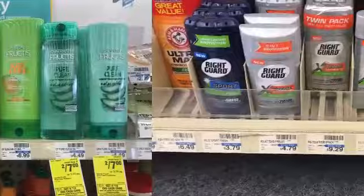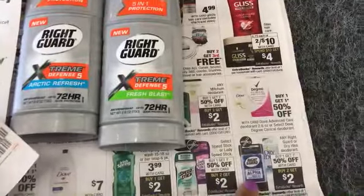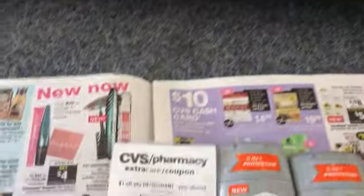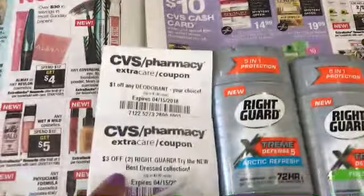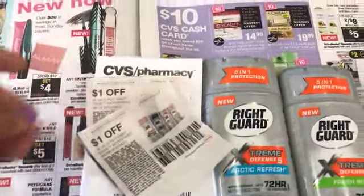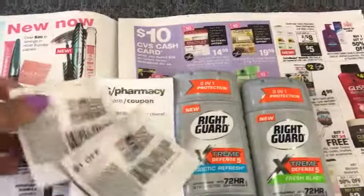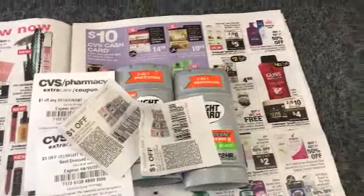The Right Guard is on sale this week — buy one, get one 50% off — and then you get a $2 ECB. I'm going to pick up two, priced at $4.79, putting me at approximately $7.18. I have a $1 CRT off any deodorant, a $3 off two Right Guard deodorant coupon, and two $1 off coupons from today's inserts — that's $6 off. I'll pay $1.18 out of pocket and get back a $2 ECB.